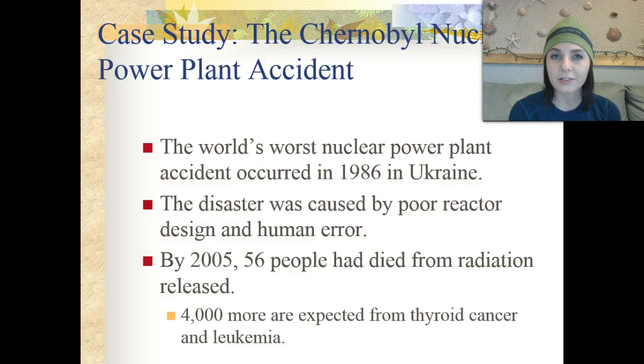One of the case studies associated with nuclear power is the disaster at Chernobyl, which was the world's worst nuclear power plant accident. It occurred in 1986 in the Ukraine and was caused by poor reactor design as well as human error. By 2005, 56 people had died from the radiation released, and about 4,000 more people are expected to develop thyroid cancer or leukemia as a result of that radiation.